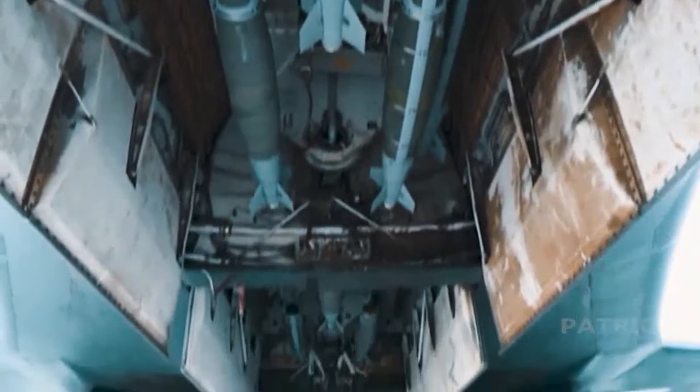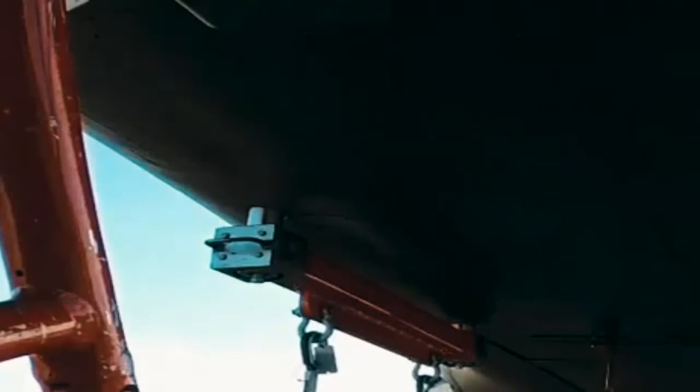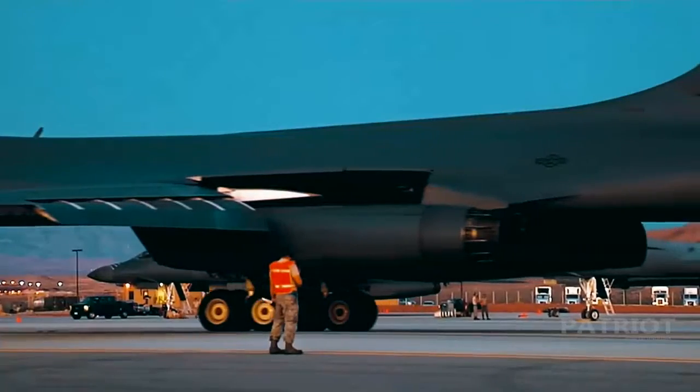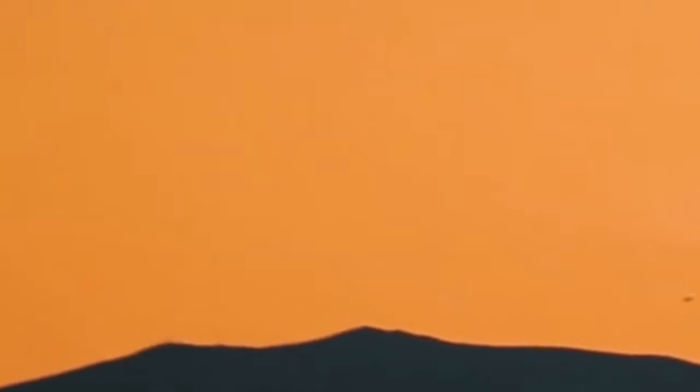Originally designed for nuclear capabilities, the B-1 switched to an exclusively conventional combat role in the mid-1990s. In 1999, during Operation Allied Force, six B-1s flew 2% of the strike missions yet dropped 20% of the ordnance. During Operation Enduring Freedom, the B-1 flew on 2% of the sorties while dropping over 40% of the precision weapons.